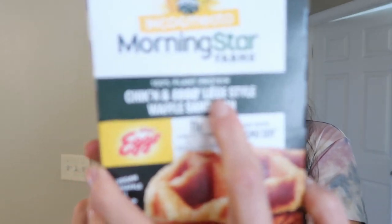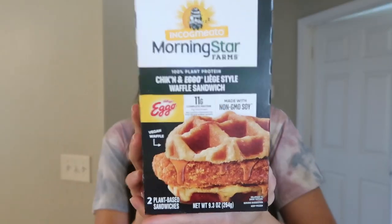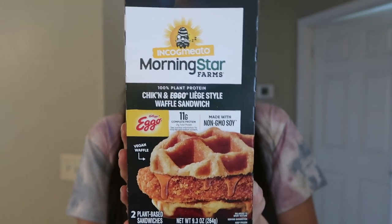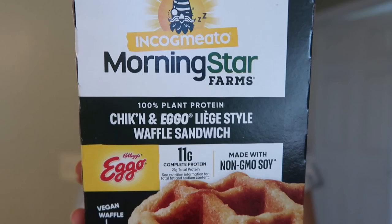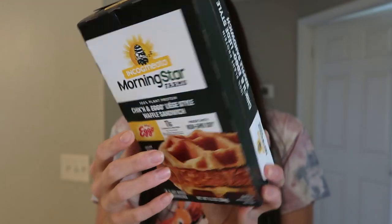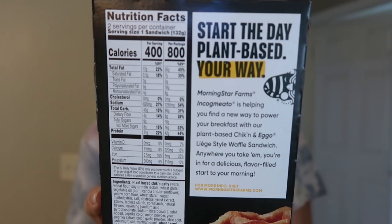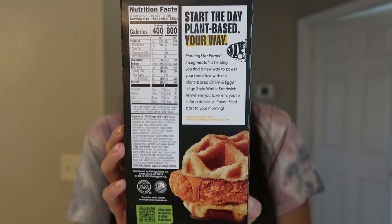And then we have a super exciting one — the chicken and Eggo Liege-style waffle sandwich. Is that how you pronounce that? I have no clue. Vegan waffle — so freaking exciting. Two plant-based sandwiches in here, 9.3 ounces. On the back we have 400 calories per sandwich. You can check out all the nutrition facts and the ingredients. Again, it does contain wheat and soy.